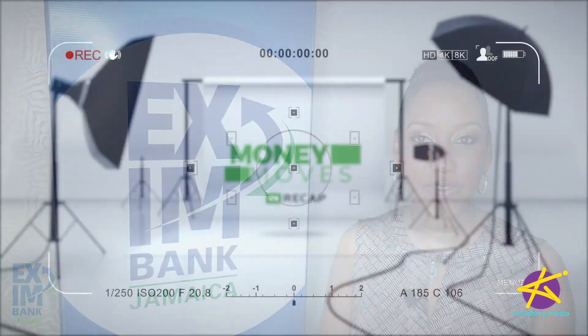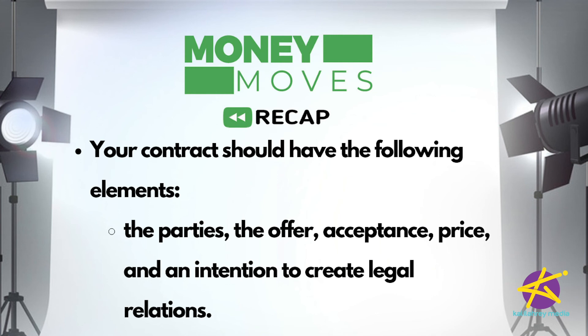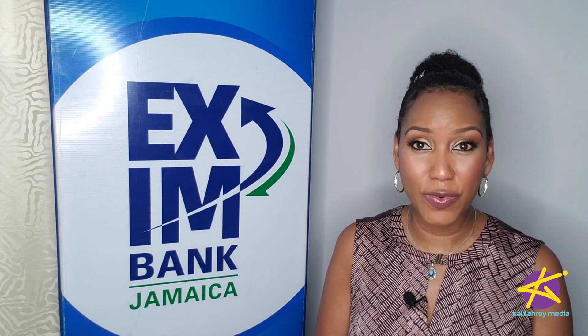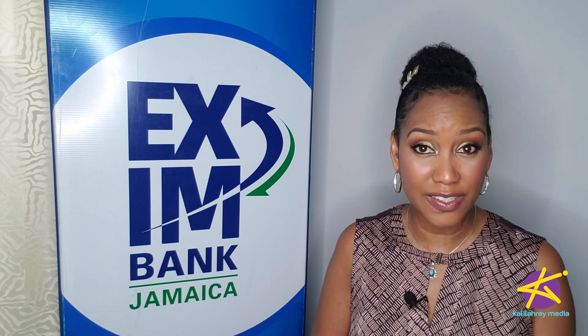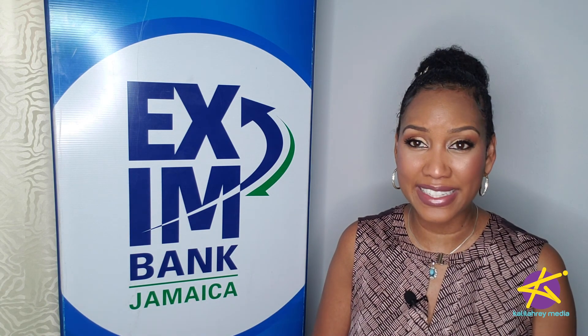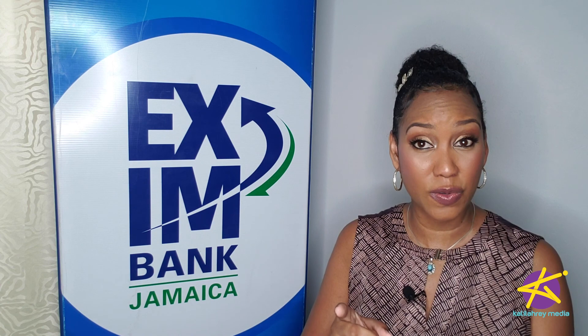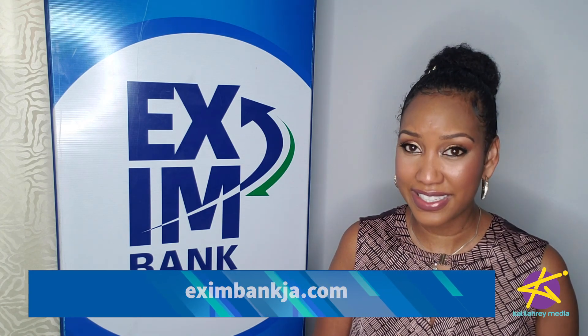Here's a recap of Dr. Malcolm's key points on contracts: a contract is an agreement capable of being enforced by a court of law; your contract should make clear the parties, the offer, acceptance, price, and an intention to create legal relations; and although a contract doesn't have to be in writing, you should always try to get it in writing. Time now for our giveaway question: what does the term consensus ad idem mean? Answer over on Exim Bank's Instagram page at Exim Bank JA to win a prize. That's it for this episode of Money Moves JA, brought to you by Exim Bank's Business Advisory Service. Check out their website eximbankja.com. I'm Khalilah Reynolds — until next time.